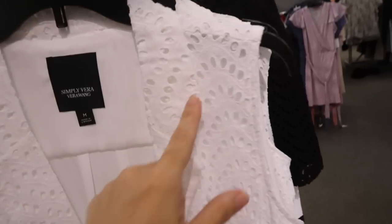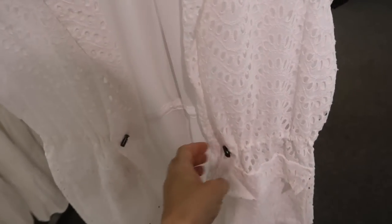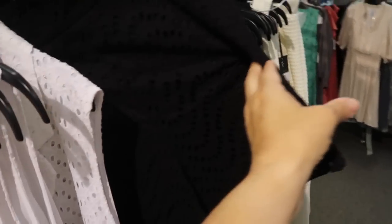New eyelet vest from Simply Vera. This has the smaller collar with the lapel, drawstring in the waist with that toggle detail, and good length on it. There's more chiffon material in the back. This one is regularly $72, on sale for $54. The matching shorts were shared before — just a really cute set.